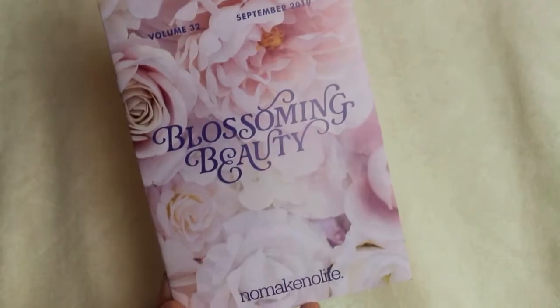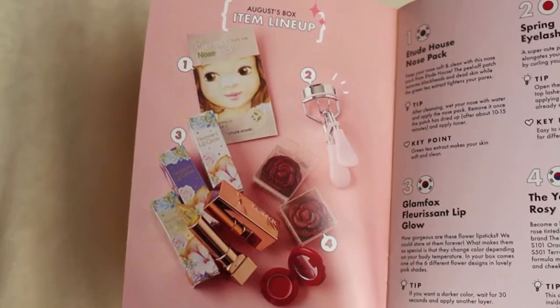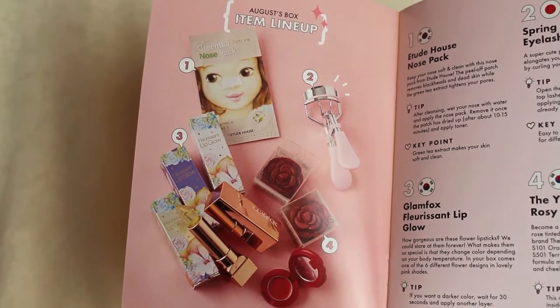I'm just gonna pull out what's on top. There's a little booklet. This is for September 2019, Volume 32. It says 'Blossoming Beauty.' This booklet is really fancy and they detail everything that's inside.